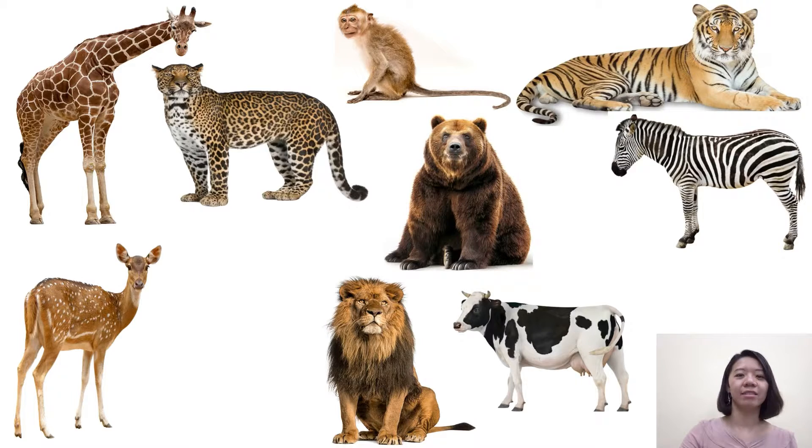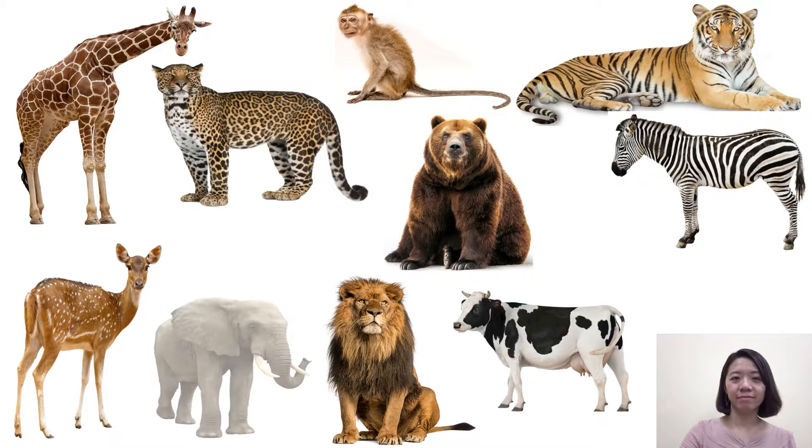And next one — bear. Bear. Elephant. Elephant. Very good. You all did a great job, very good.